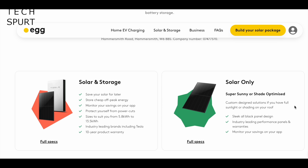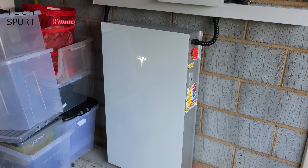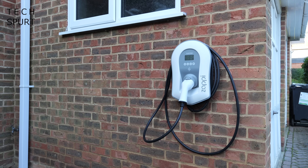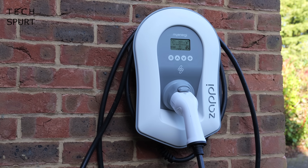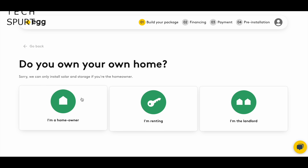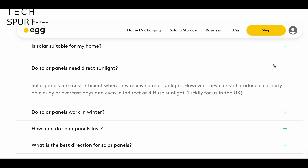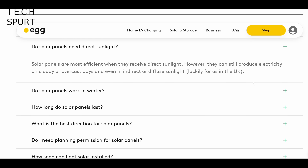The idea is that you offset the monthly payments for your solar tech with the money you're no longer throwing at your local utility company. Egg offers two options: you can just grab the panels by themselves, or panels along with storage in the form of a big battery like this one. You've also got the option of adding an EV charger so you can power up your electric car on your own driveway. You can get a personalised quote from Egg in just a couple of minutes via the link in the video description.